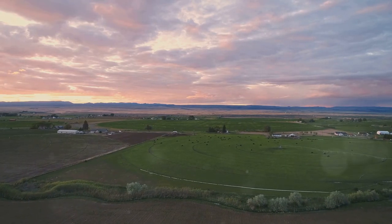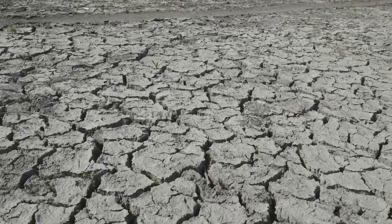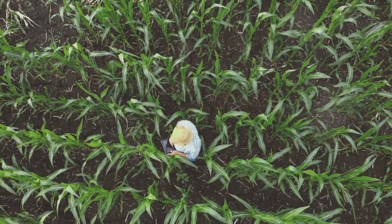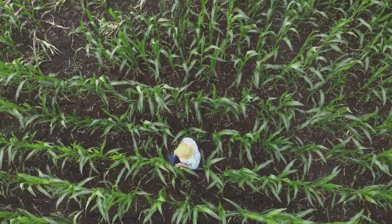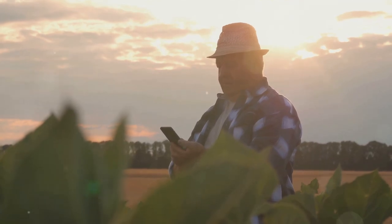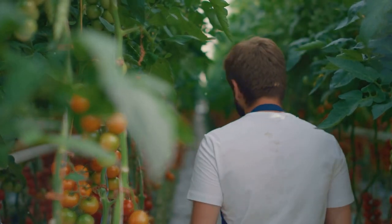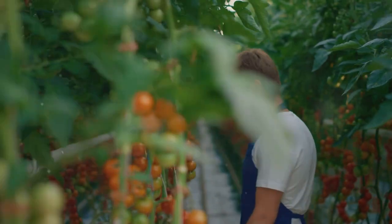A hopeful harvest. Climate change is a serious threat, but it's not insurmountable. Climate-smart agriculture offers hope. It's a way to adapt to a changing climate, protect our planet, and feed a growing population. It's time to embrace the future of farming — it's time to embrace climate-smart agriculture.